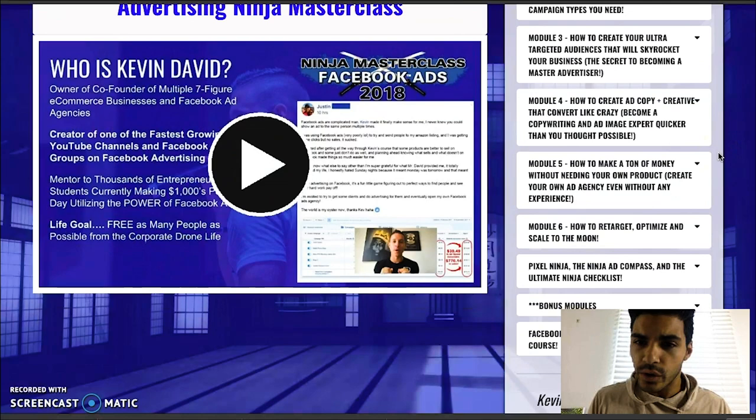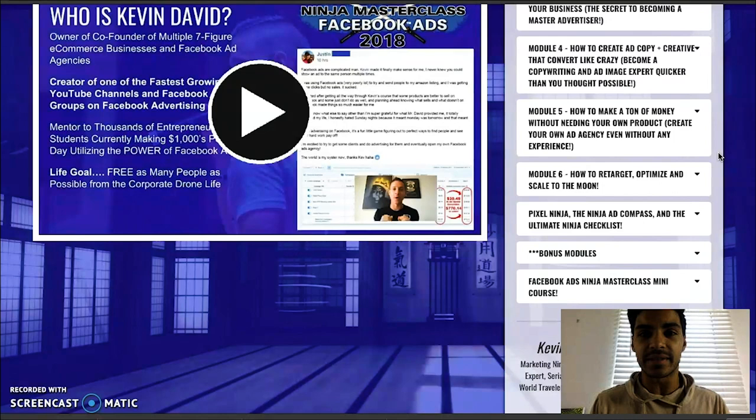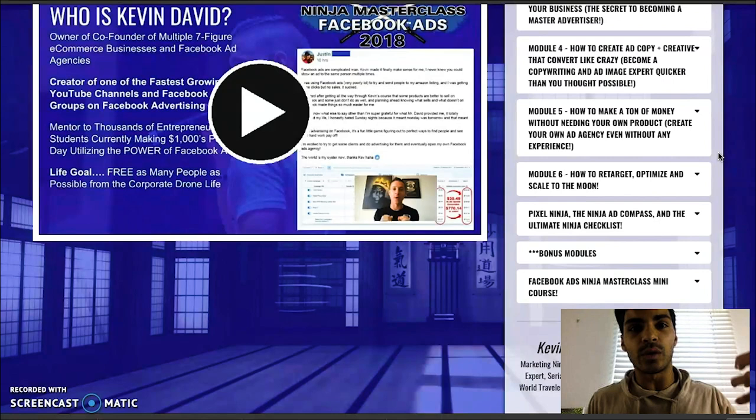Then you have module four: how to create ad copy — creative that converts like crazy. Become a copywriting and ad image expert quicker than you thought possible. You're not just running ads; you're also going to have to curate the ads and create images and videos to run for the businesses you're targeting. He's going to give you a lot of tools and images to work with depending on the needs — whether it's a dentist's office, a chiropractor, or a fitness trainer. He already gives you a tool bag of things to start using right off the bat.